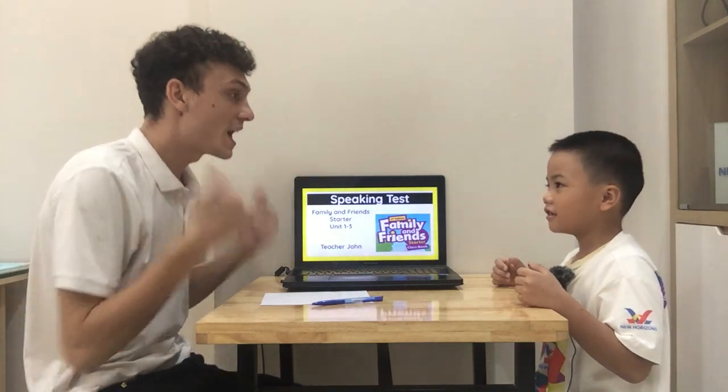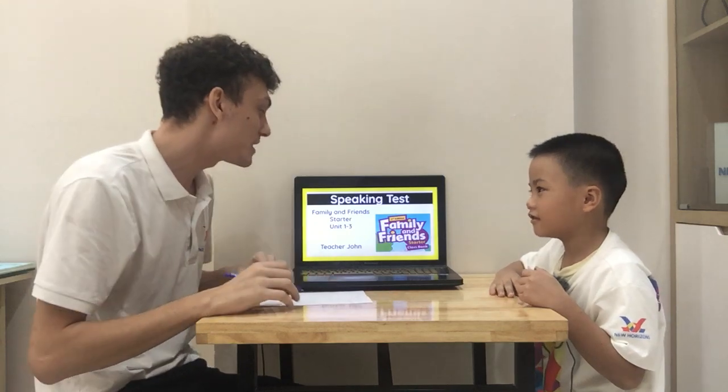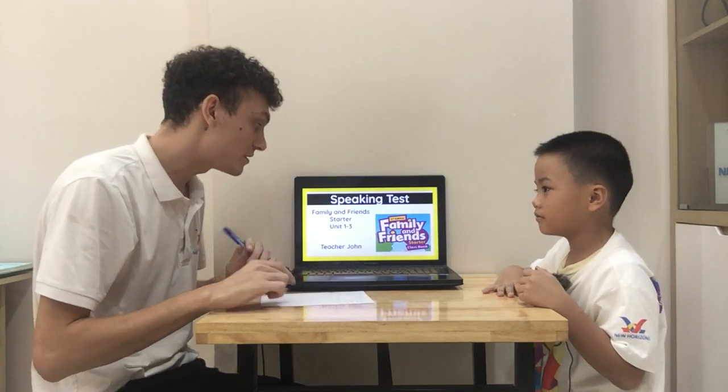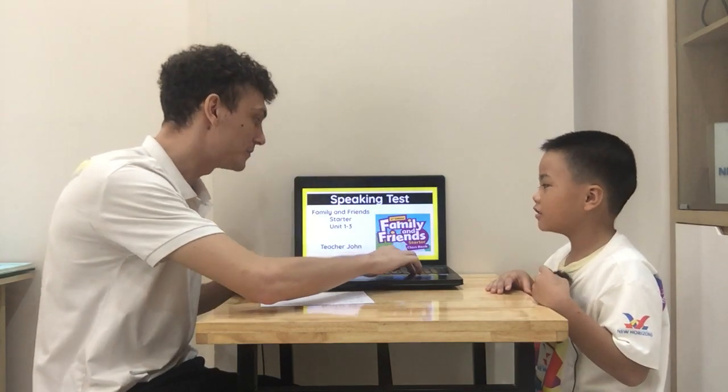Hello Bob, how are you today? I'm good. Yes, very good. Today we will have your speaking test, Family and Friends Starter Unit. One, two, three. Very good, let's start.